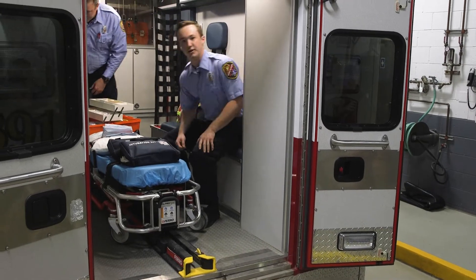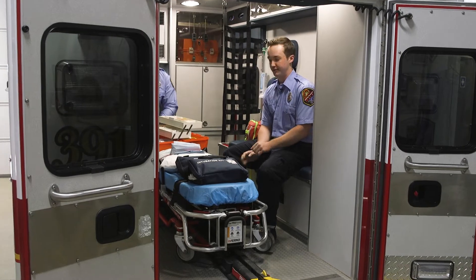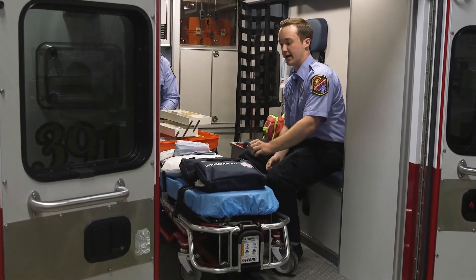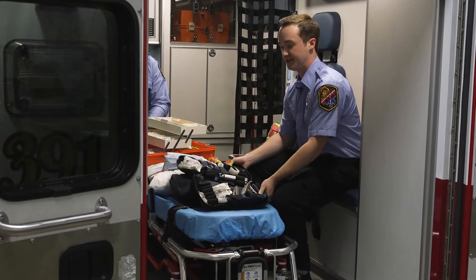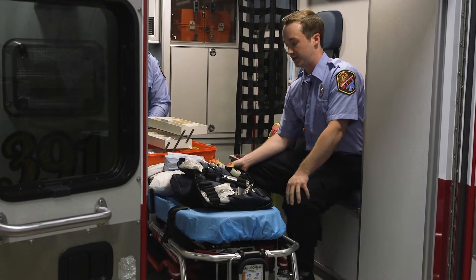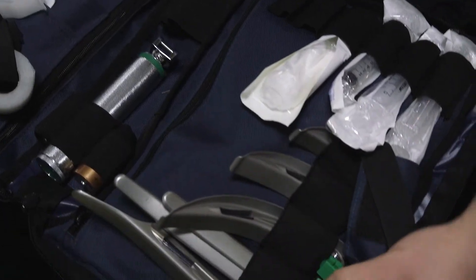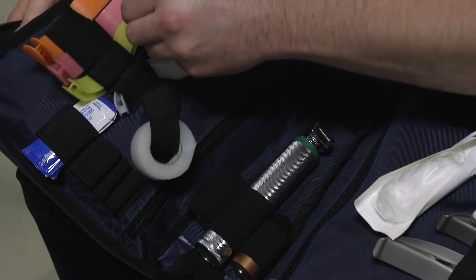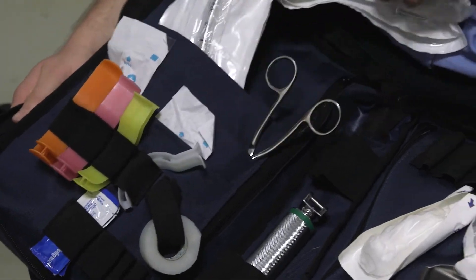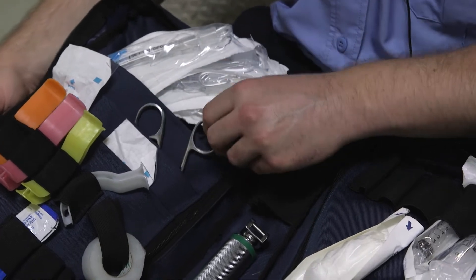So this is the back of our ambulance — welcome. I'd like to start off with the intubation kit. This is one of the basic things you get with an ALS unit, or advanced life support. We have a couple of different tubes and a laryngoscope to look inside your airway. All of this is to maintain an airway in case of any sort of respiratory emergency.